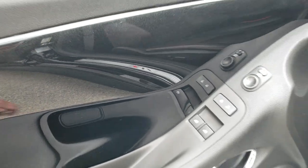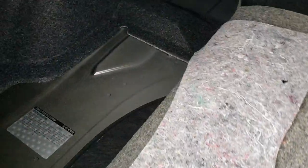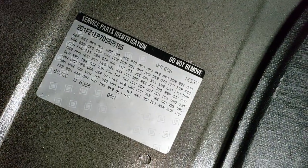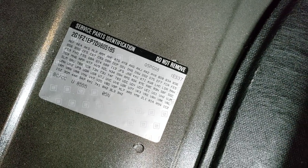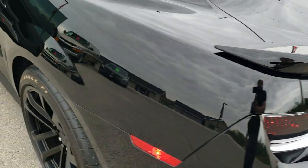We'll take a quick look at the trunk here. Back trunk area — very, very clean. And if you ever wanted to know where the RPO codes are for these Camaros, they're right back here. Feel free to pause and check out all the options on this car if you know the codes. Very clean back there. Deck lid shuts nice and solidly.